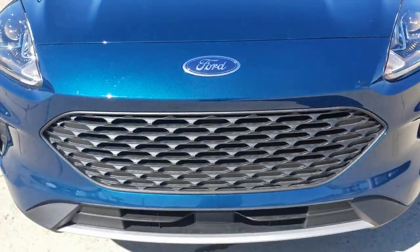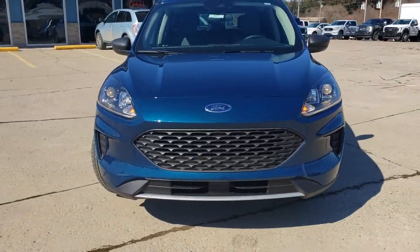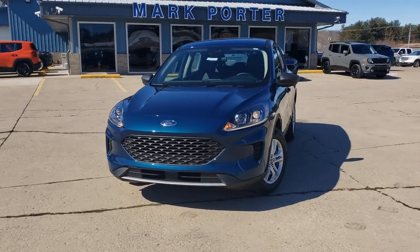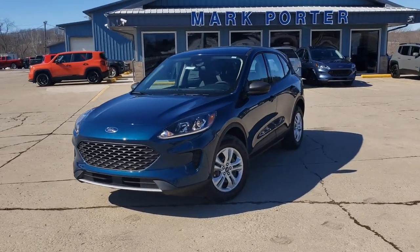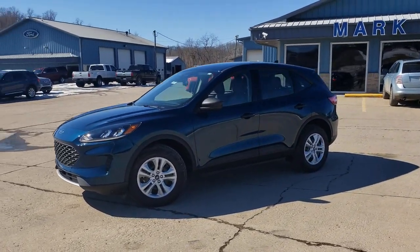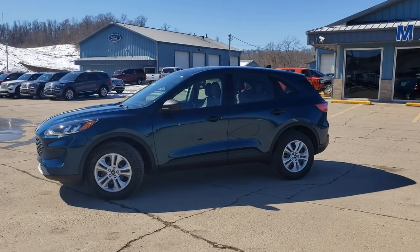Introducing the 2020 Ford Escape. De-stress and decompress in this sleek and sporty escape. Its quiet cabin, flexible seating and cargo storage, safety features, connectivity, and all-weather capabilities infuse every drive with confidence.